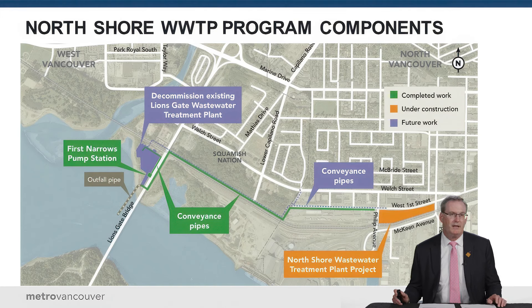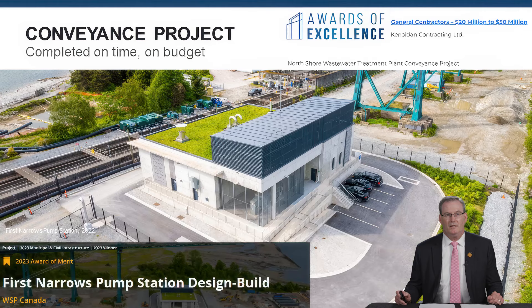The North Shore Wastewater Treatment Plant project is part of an overall program, and that program is what's included in the overall budget we're discussing. The program includes a new pump station completed under the Lionsgate Bridge, a conveyance pipe connecting the pump station to the treatment plant, the new treatment plant itself, and the beginning of conceptual decommissioning work. All of those projects together make up the overall program budget.